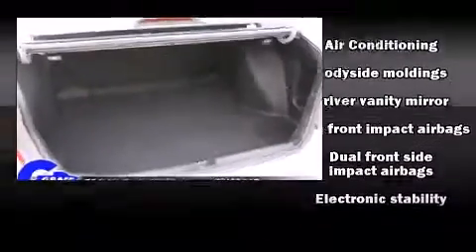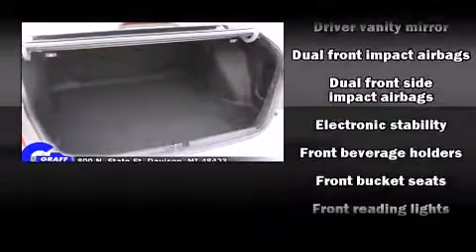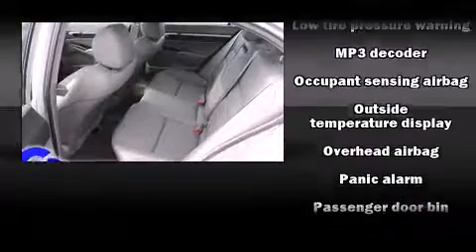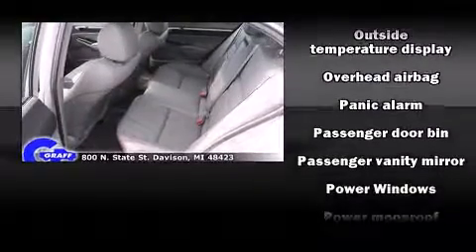Passengers are protected by various safety and security features including dual front impact airbags with occupant sensing airbag, front side impact airbags, traction control, brake assist, and anti-whiplash front head restraints.